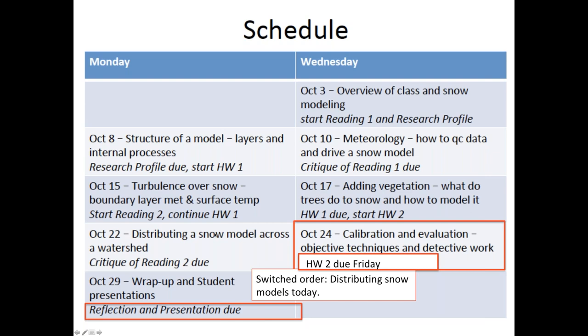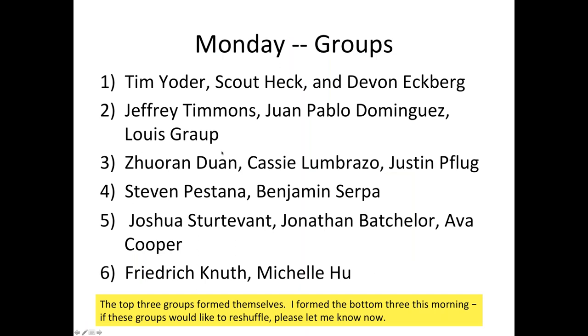For Monday we have both reflections — just give me some feedback on how we can make this class even better. Shouldn't take you long, just remember to do it. You'll also be giving some presentations. I was able to find the first three groups listed somewhere in Canvas. For groups four, five, and six, I could not figure out if you had formed your own group, so I gave you a group. If anybody would like to change, please post something on Canvas or send me an email.